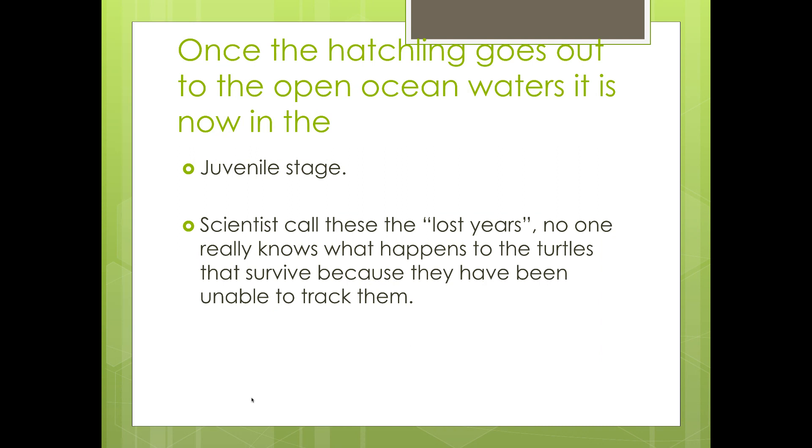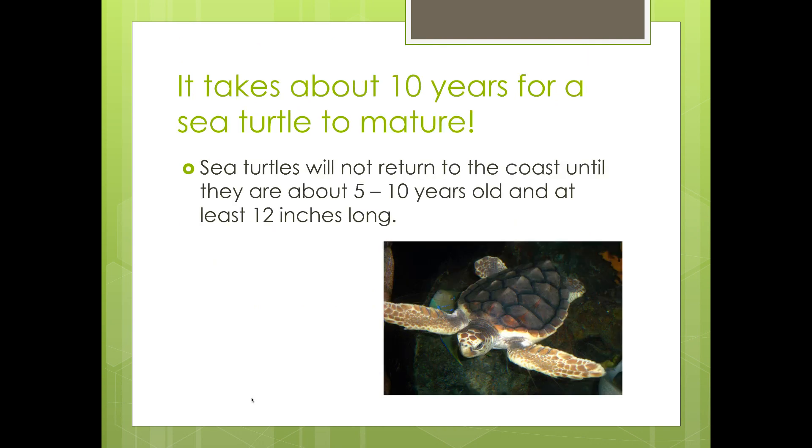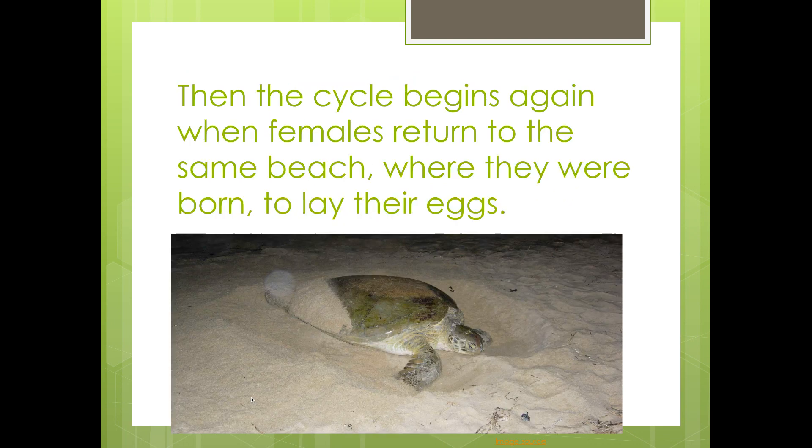Once the hatchlings go out to the open ocean waters, they are now in the juvenile stage. Scientists call these the lost years — no one really knows what happens to the turtles that survive because they have been unable to track them. It takes about 10 years for a sea turtle to mature. Sea turtles will not return to the coast until they are about 5 to 10 years old and at least 12 inches long. Then the cycle begins again when females return to the same beach where they were born to lay their eggs.